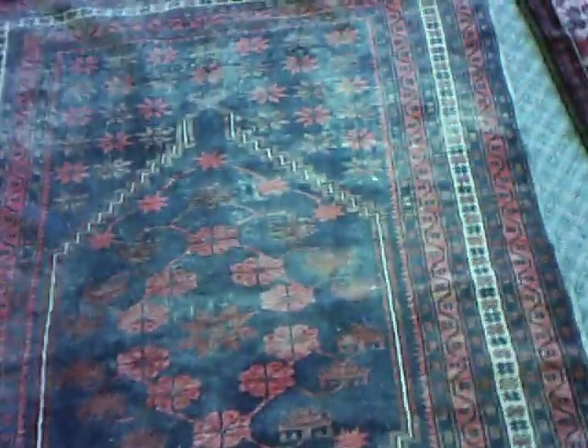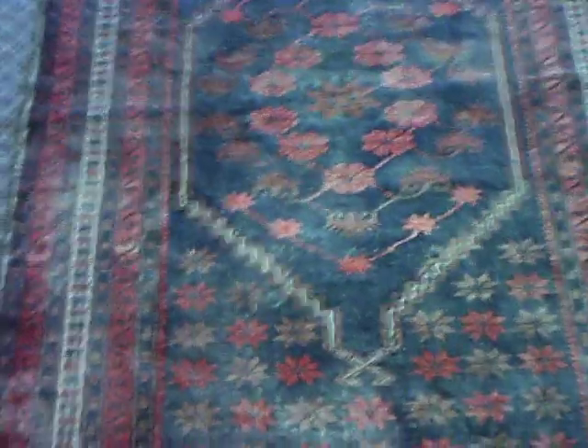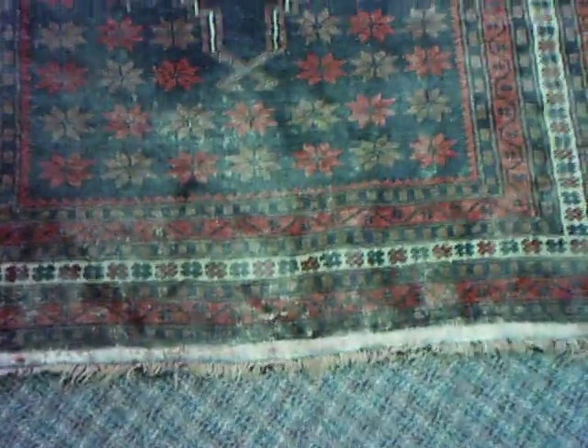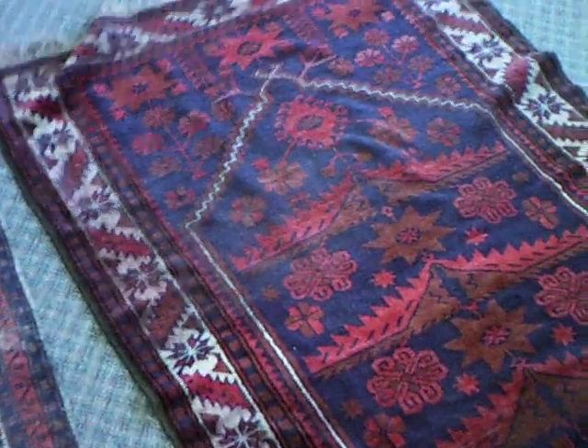Before he came to us for cleaning, the client went to several rug galleries in Victoria, BC to check out the price of replacing them. All 11 rugs in his collection are Turkish rugs, so he wanted Turkish rugs to replace them. The price he's paying to clean them all, do our non-toxic, non-chemical moth treatment, and machine repair the ends of these rugs is way less than it would be to replace them.